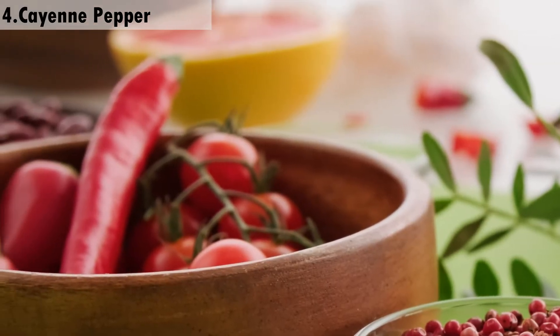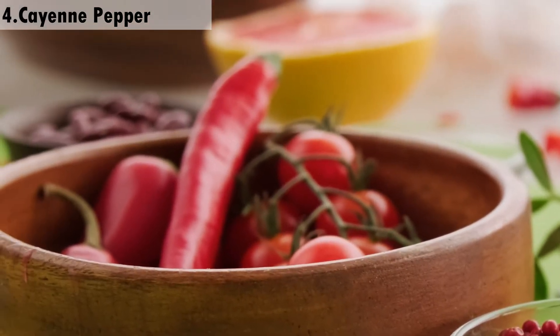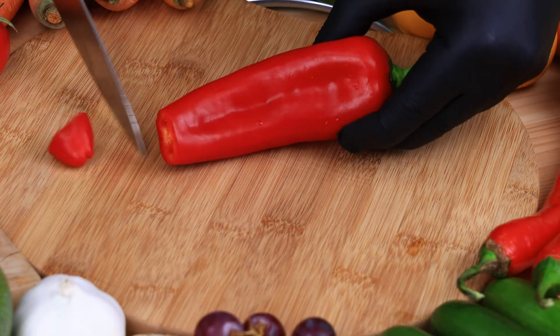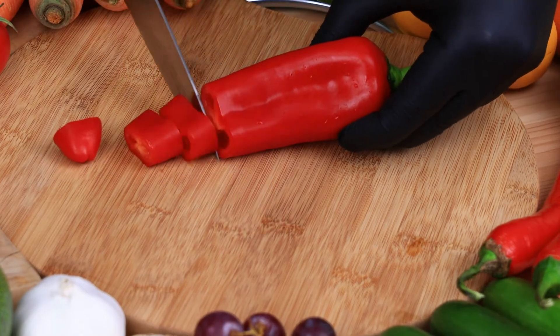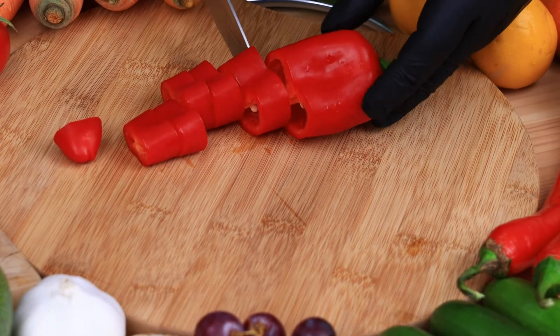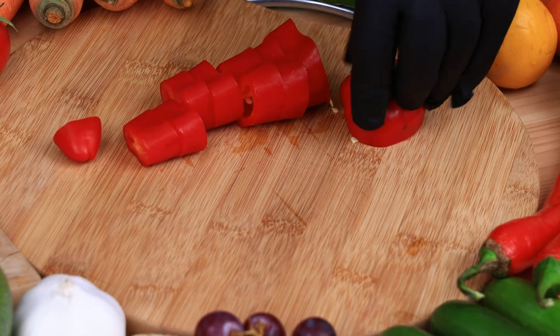4. Cayenne pepper. Cayenne pepper can be used to relieve pain and itching from scabies. It is also believed that it can kill the scabies mite. The capsaicin in cayenne desensitizes the neurons in the skin when applied topically.